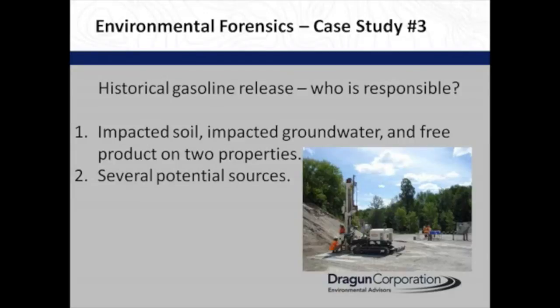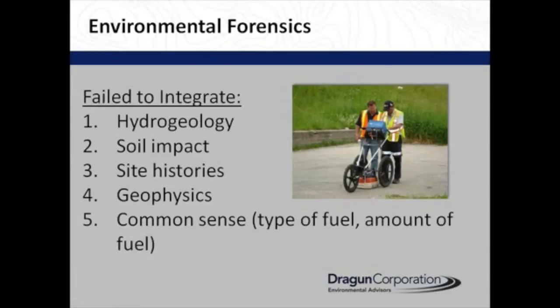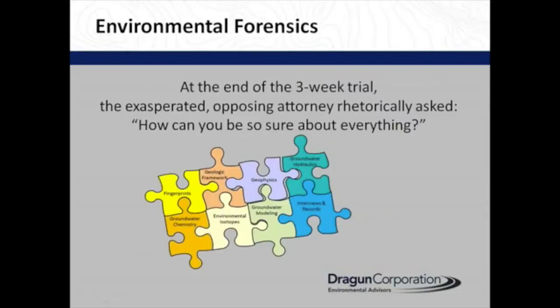Here's another case: a historical gas release — who is responsible? There was impacted soil, impacted groundwater, and free product on two adjacent properties. We went through several potential sources, eliminating them using various forensic methods. In the end, the other side failed to integrate the hydrogeology, soil impact, site histories, and geophysics — they didn't find any sources. And common sense was the big one: nobody could quite accept that there was jet fuel, aviation fuel, or 20,000 liters of tractor fuel released that quickly.